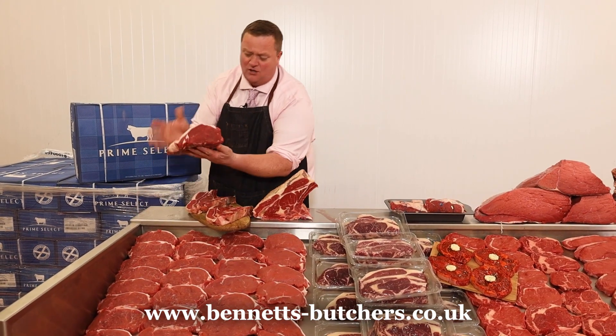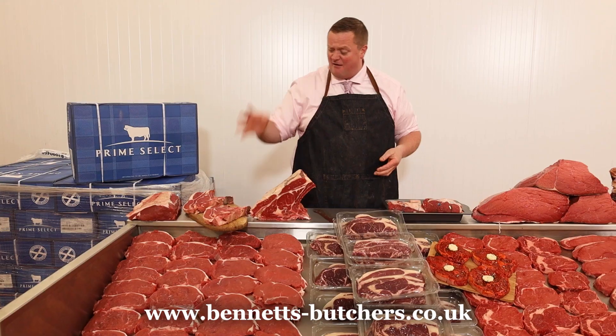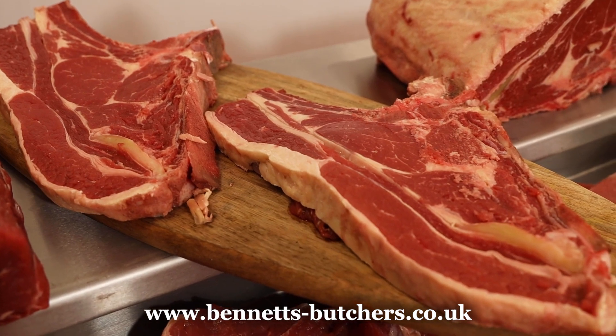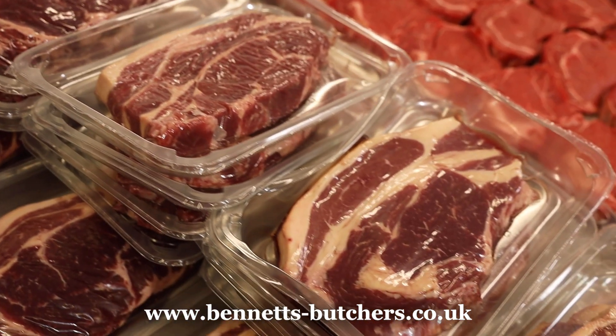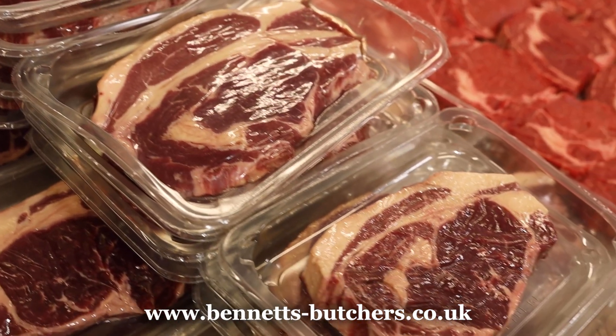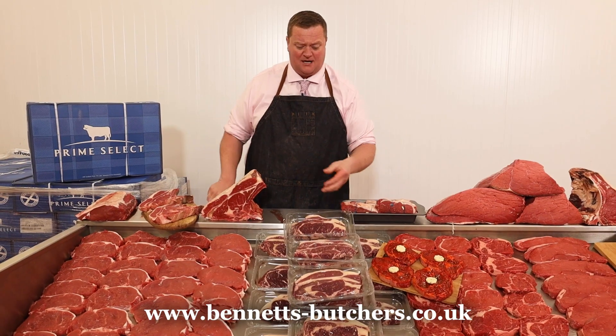This is how they cook, look at them, beautiful. I've got the Hereford rib steaks again at £9.99 each. I've got the same thing boneless, two for ten — £6.99, two for ten. I've got them on the bone or off the bone, either way you like them.